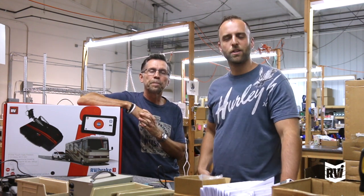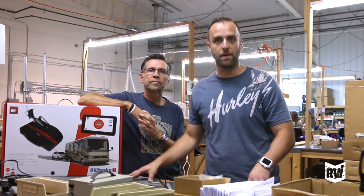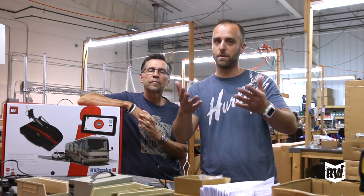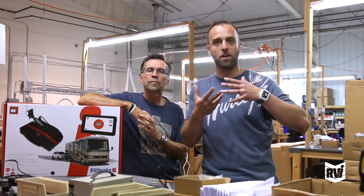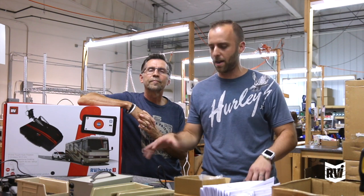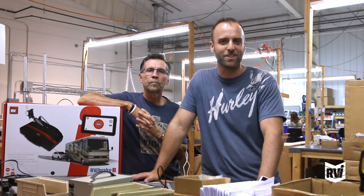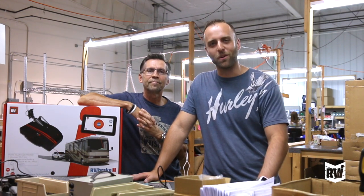Thanks, Dan. So as you can see, this feature may not seem that big at first, but man — use it a couple times, or you're halfway through your install and because you're a generous traveler you walk away to go help somebody, and you come back and can't remember where you were in the process. The RVI brake audio assistant is sitting there telling you what to do next. I love this feature and I think you will too. Thanks for watching and we'll talk to you soon.